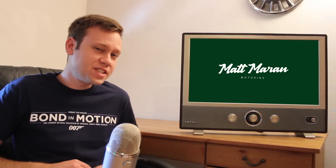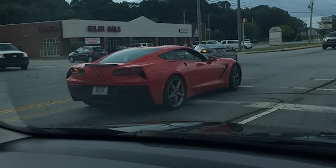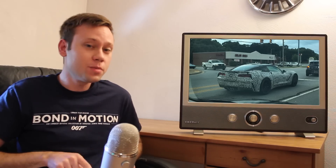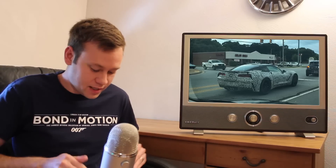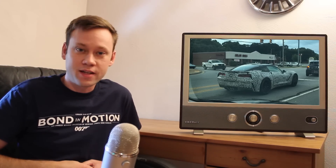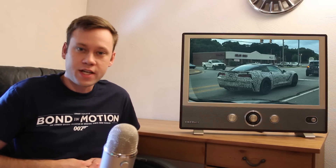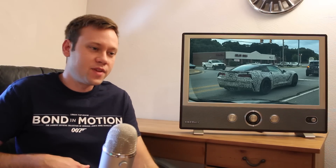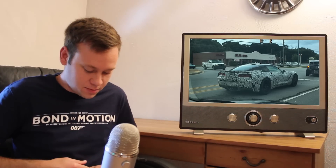A pair of C7 Corvettes was spy tested by a viewer in South Carolina. The pictures aren't super high res and it's hard to see much, but just the fact that there are C7s running around in camouflage is interesting. There have been rumors that the C7 is going to continue to be sold alongside the C8 well into the early 2020s, and this certainly gives legitimacy to those rumors. The license plate apparently said something about testing and research and development. Big thanks to the viewer for sending those in.